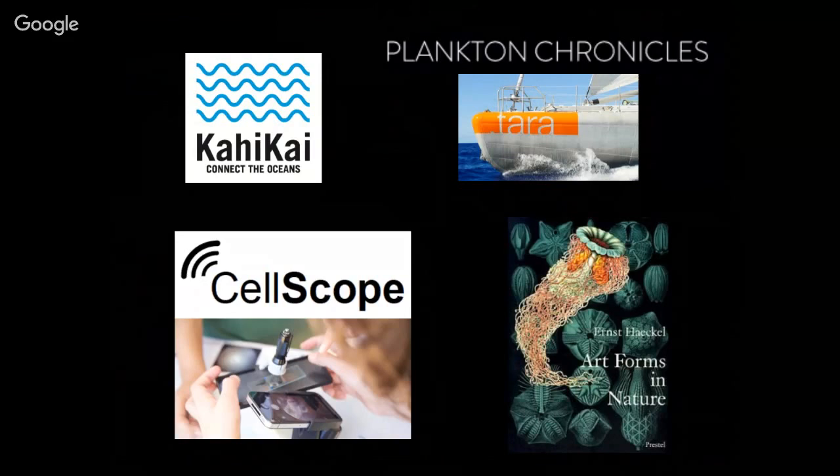So with these little mobile microscopes, they were designed by the Fletcher lab at UC Berkeley, which originally designed them for medical diagnostics for doctors in remote areas — so they could take a blood sample and send it to a hospital for diagnostics. They realized it's also a great outreach tool, so we are lucky to have a bunch here. One of those has actually been going around the world on Hokulea as well.